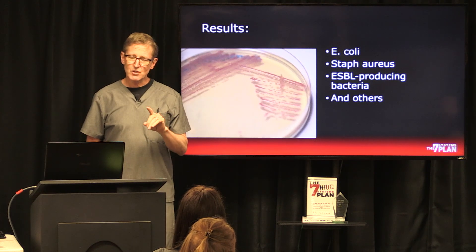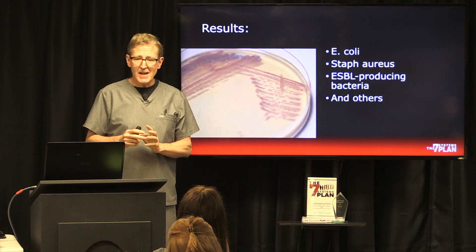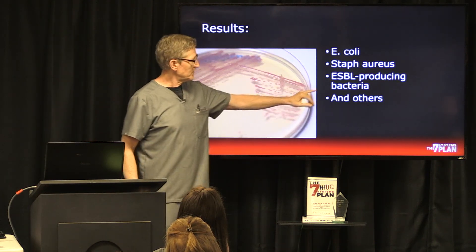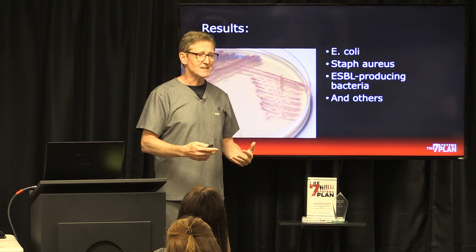What ESBL bacteria has the ability to do is produce enzymes that make antibiotics not work. And here's really bad news: this specific one can train other bacteria to have that same ability.